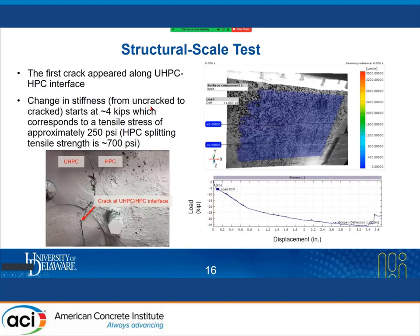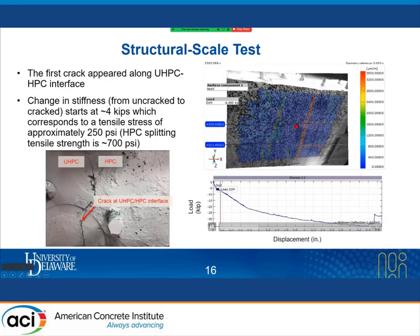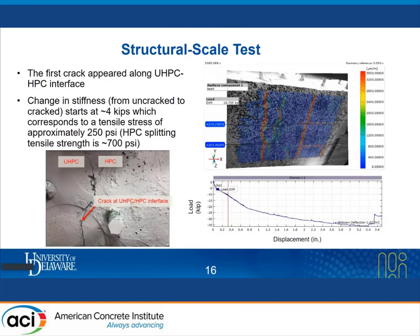Looking at the structural scale test results, DIC measurements show the evolution of strain in the connection region. The first crack occurs between HPC and UHPC. The first crack appears at around 4 kips, which corresponds to a tensile stress of approximately 250 psi — almost one-third of the HPC splitting tensile strength.